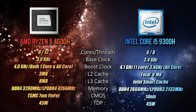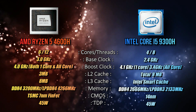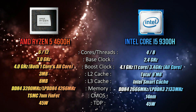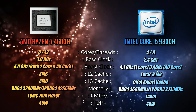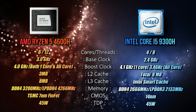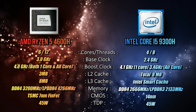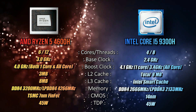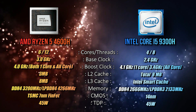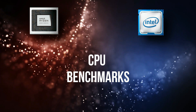The Intel Core i5 9300H has 4 cores and 8 threads — two fewer cores and four fewer threads than the Ryzen 5 4600H. It has a base clock of 2.4 GHz and a single-core boost of 4.1 GHz, but its all-core turbo is only 3.4 GHz. Cache is 8 MB Intel Smart Cache; memory support is DDR4 2666 MHz and LPDDR3 2133 MHz. It uses the older 14nm architecture with the same 45W TDP. Right off the bat, the Ryzen 5 has advantages in cores, threads, base clock, boost clock, and architecture.